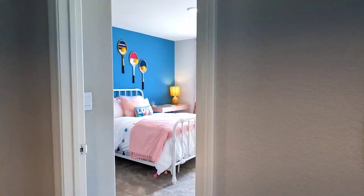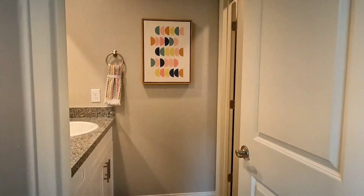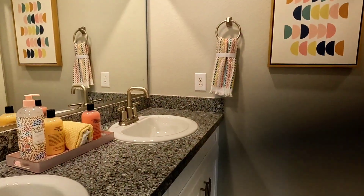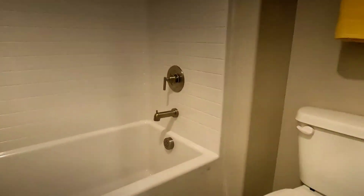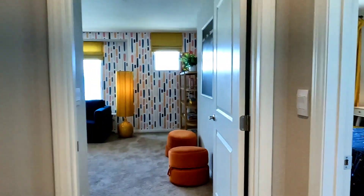So we have one primary, then bedrooms two, three, four, and five. There's one shared bathroom with a double sink, a tub, and a toilet. Let's go over real quick to the other rooms.